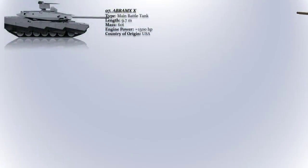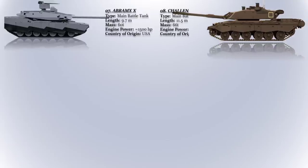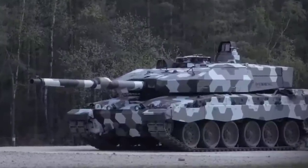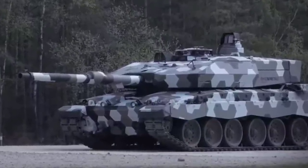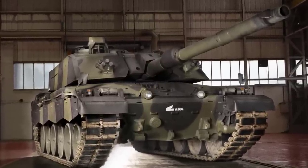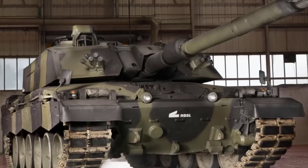The Challenger 3. This is a planned 4th generation British main battle tank in development for the British Army. Challenger 3 will lead NATO armored forces with the highest level of lethality and survivability on the battlefields of today and out to 2040. The turret of the Challenger 3 has been completely redesigned and the hull has been upgraded.